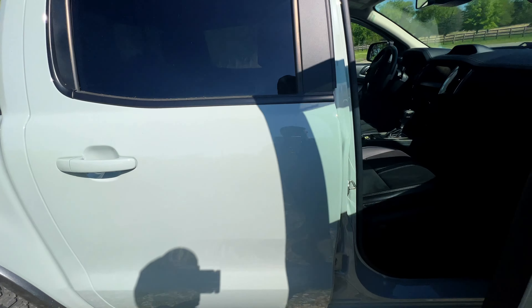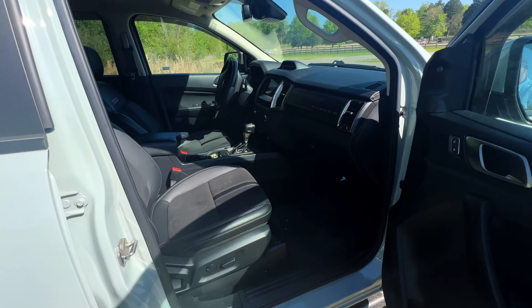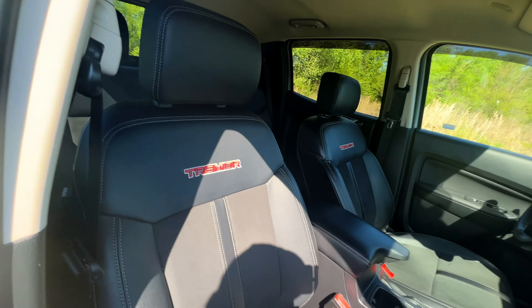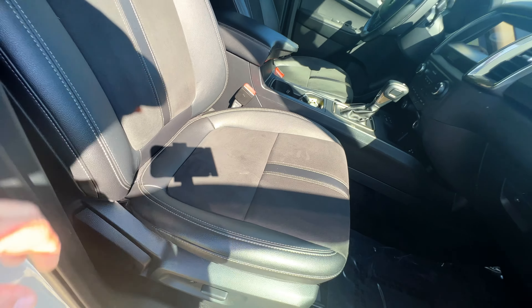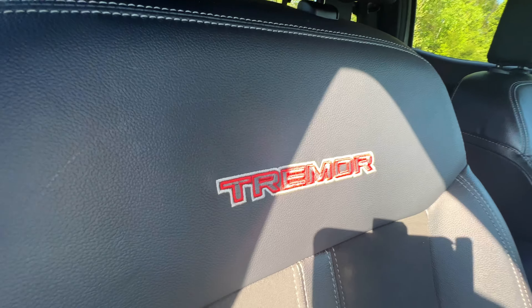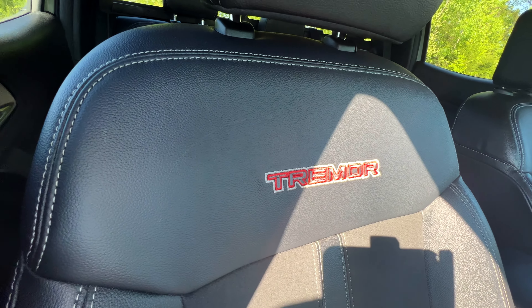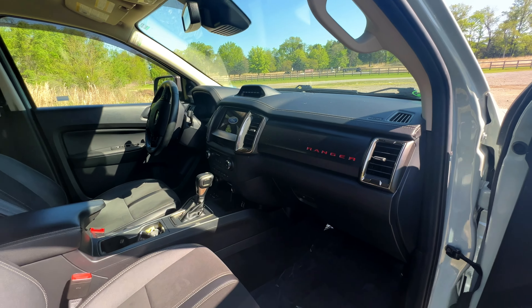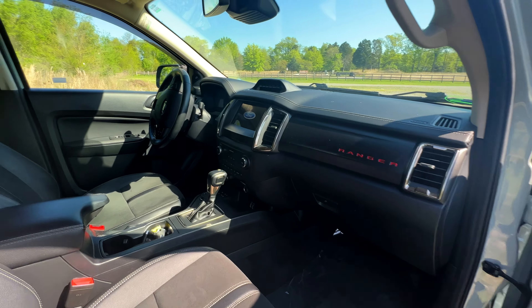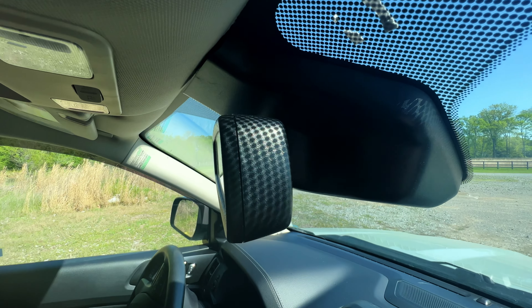Getting into the front — boom — again a really nice-looking seat with decent stitching all the way through. I'm a big fan of the look of this Tremor. I'm not sure how much it really means performance-wise; it's clearly not a Raptor, but it does have a decent suspension setup.